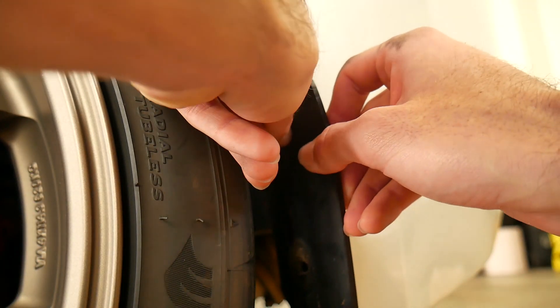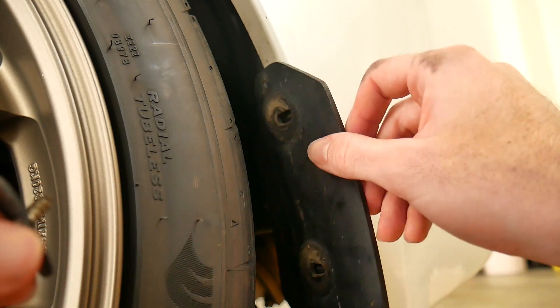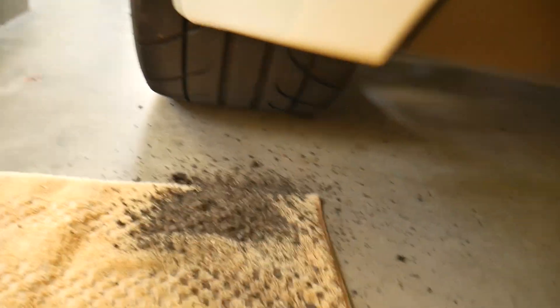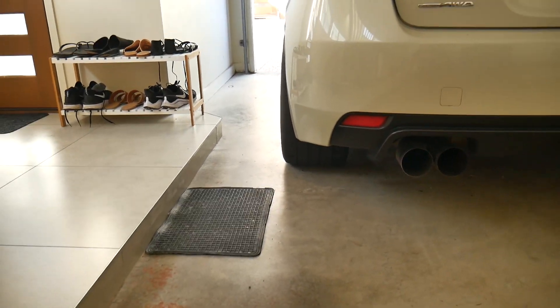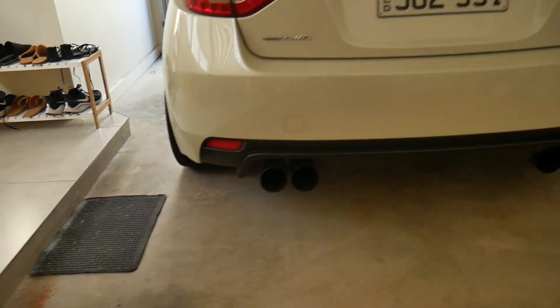It should be finger tight now — we should be able to get it off. There we go, done. You would not believe how much dirt is behind here. I'm pretty impressed with how fat it actually looks at the back — very happy. Check this out, you can actually see the tire coming out now, and the other side too.